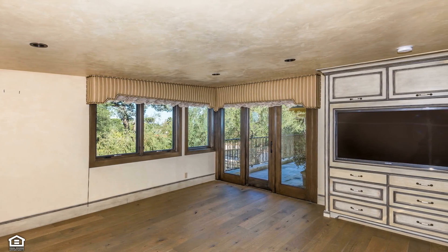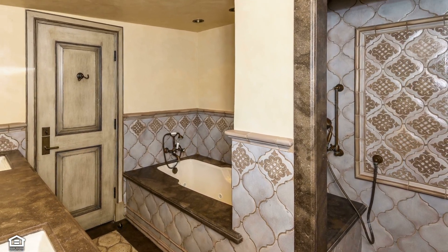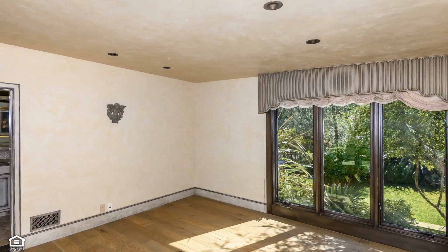The ultimate in rest and rejuvenation awaits in the incredible master retreat, outfitted with built-ins and featuring escape to a deck where you can sip your morning coffee. The master bath is a dream with a relaxing spa tub, luxurious shower, double sinks, and elegant touches of stone and tile.